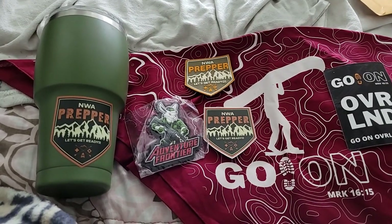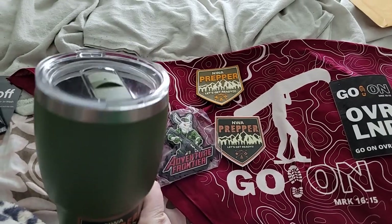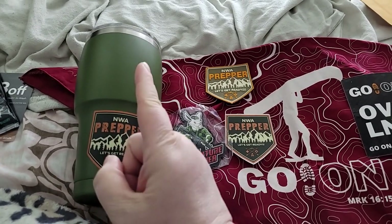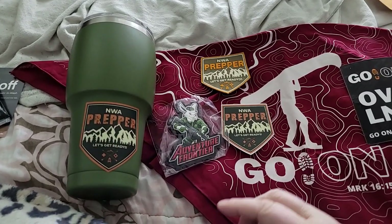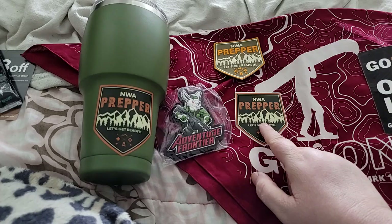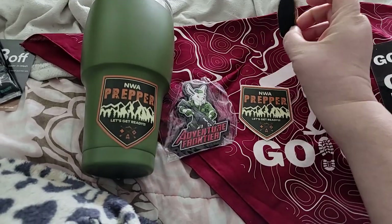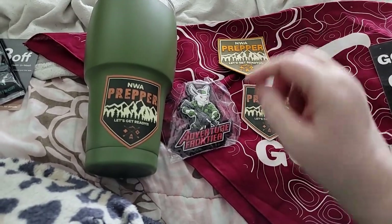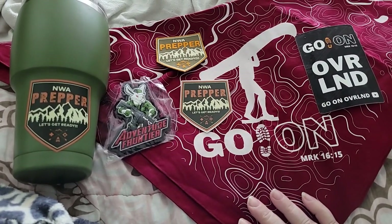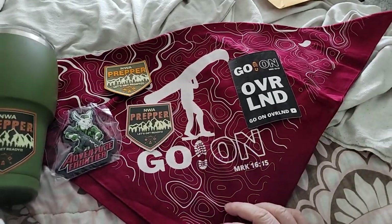From NWA Prepper I got this huge mug — like a coffee cup tumbler — it's a really nice size, and it's got a really good secure lid. Then I got the Adventure Frontier rabbit sticker and patch, already velcroed, so I just have to find something to stick that on, and a Go On from Overland bandana — and that is a huge bandana by the way.